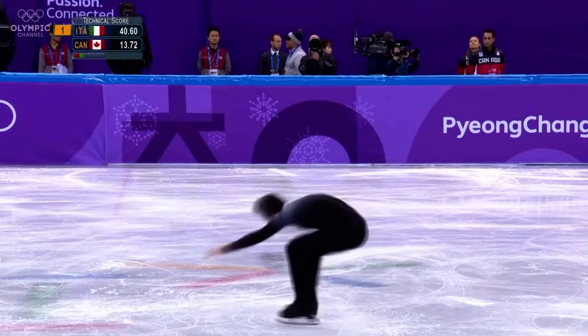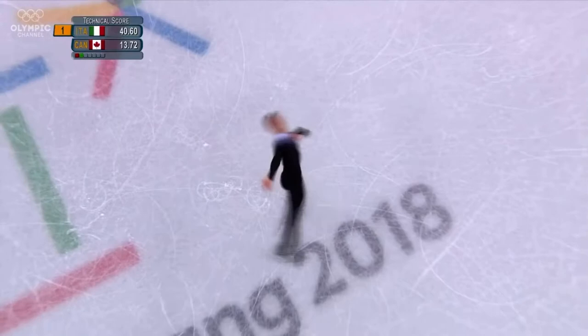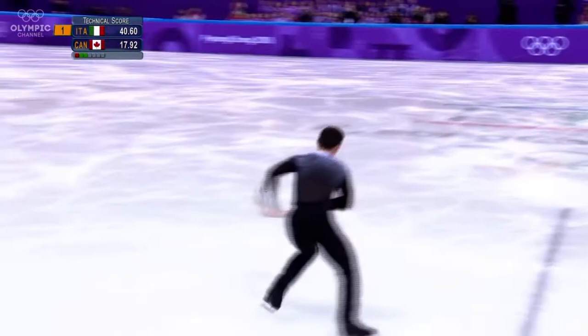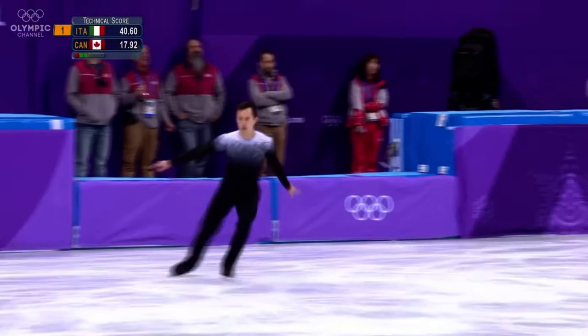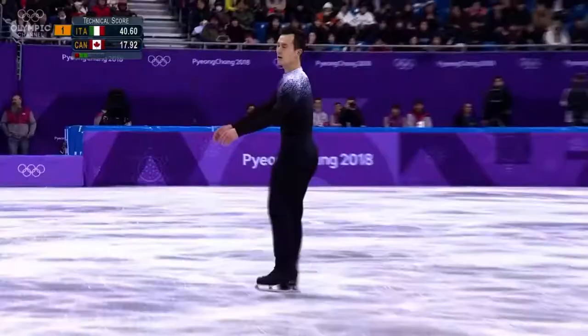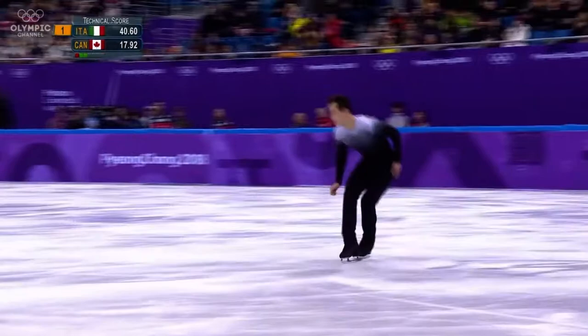That's the way. Watch for the edge quality because that's always been outstanding — right down in the knees, such a grace across the ice. But the triple axle not working either.